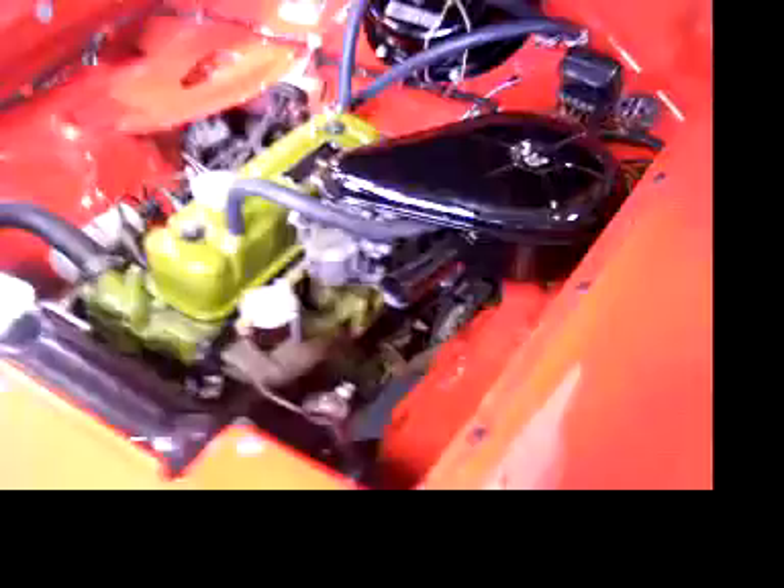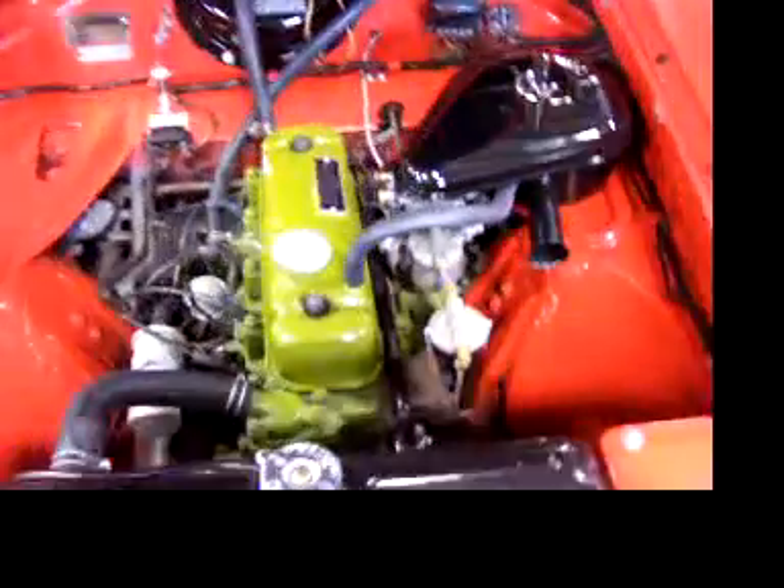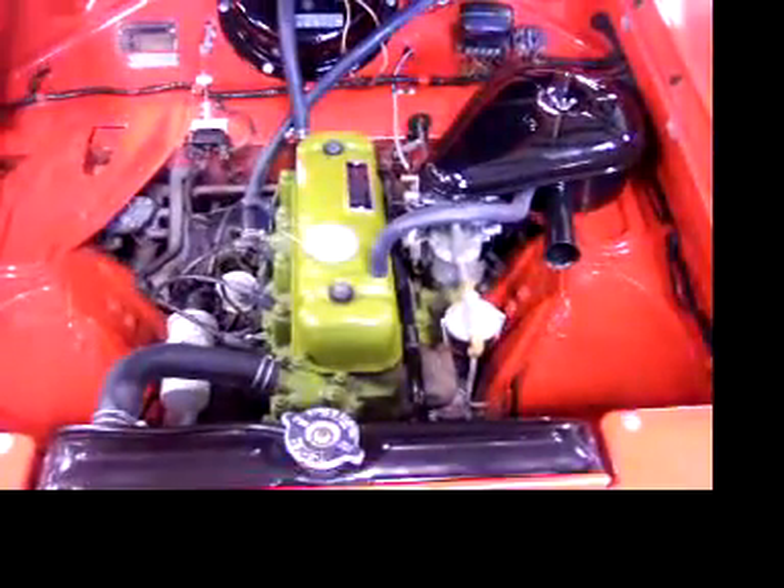Like a sewing machine — listen to that engine purr. Let you hear it running out of the single exhaust.